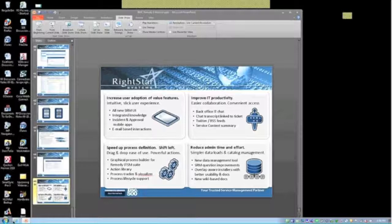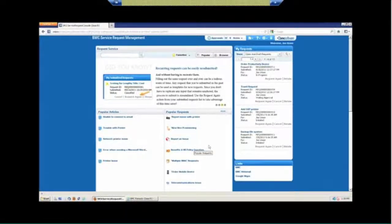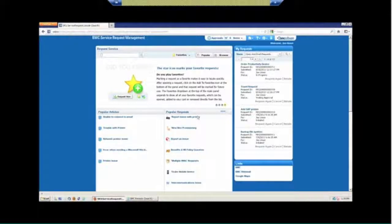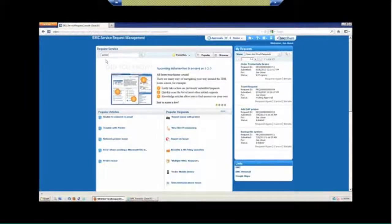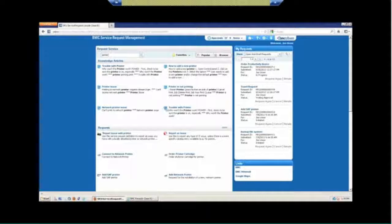I can pop over here real quickly and show you what it looks like in real time. This is actual Remedy demo code. This is the page with the screenshots where I'm seeing my popular articles, my popular requests, and my open issues over here — you'll notice this keeps changing as it flows through the different ones. Here are my links. If I go in and request something, it will bring back both knowledge articles that pertain to that particular request as well as service catalog entries that might be addressed by whatever I typed in my query bar. So there are my knowledge articles around printing, and here are my service requests around printing.